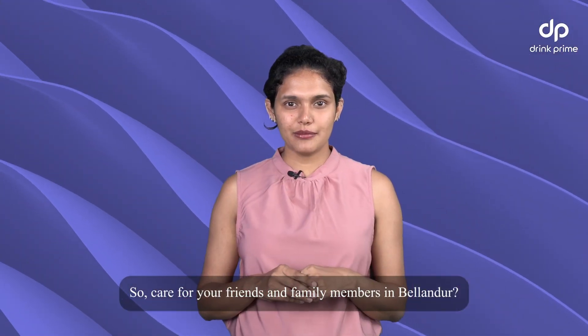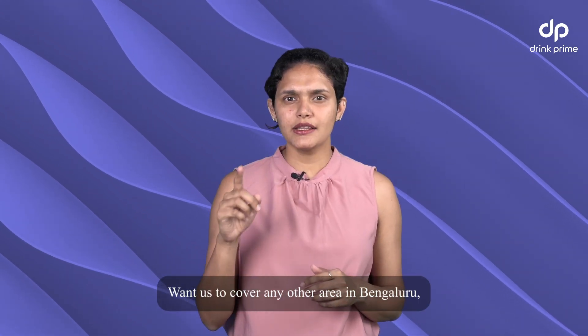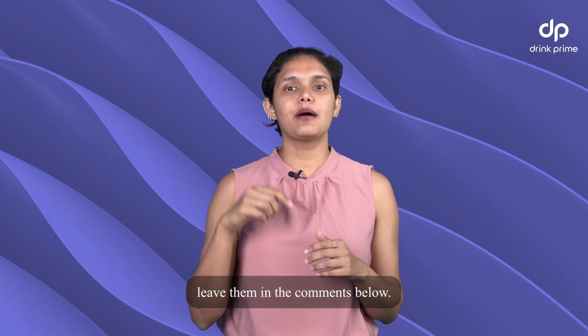So, care for your friends and family members in Bellandur? Share this video with them. Want us to cover any other area in Bengaluru? Leave them in the comments below.